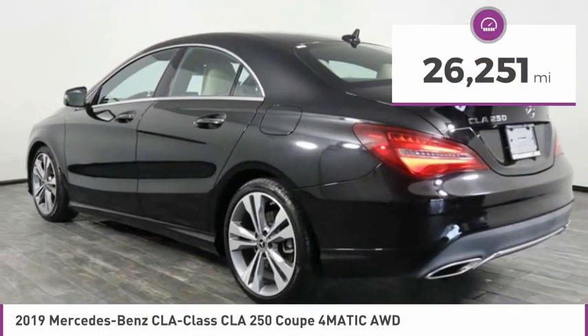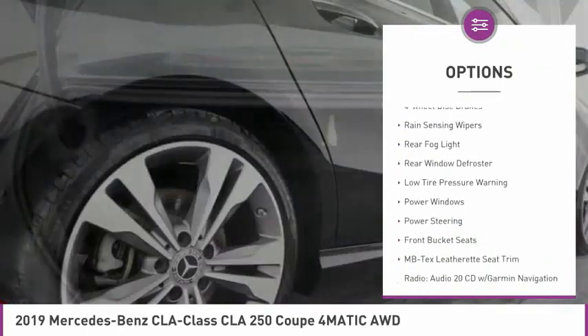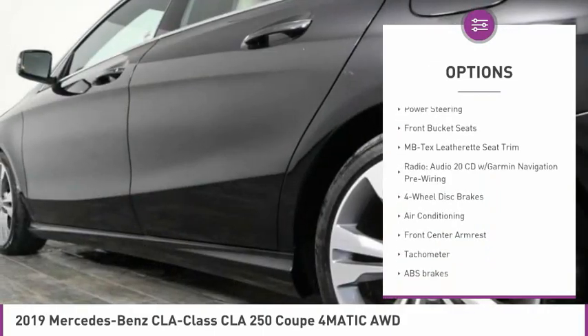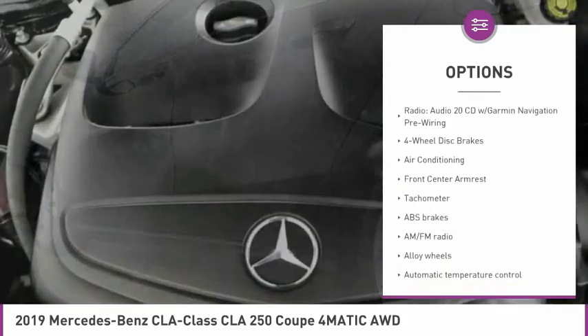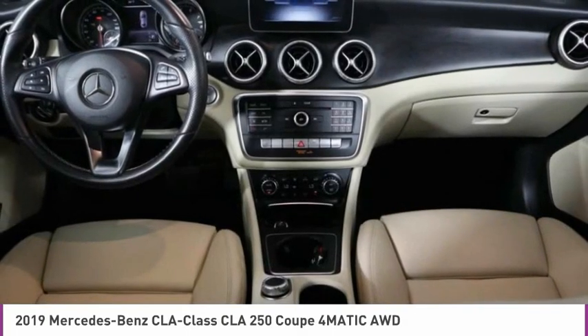Here are some of this vehicle's great options: electronic stability control, alloy wheels, brake assist, four-wheel disc brakes, rain-sensing wipers, rear fog light, rear window defroster, low tire pressure warning, power windows, and power steering.